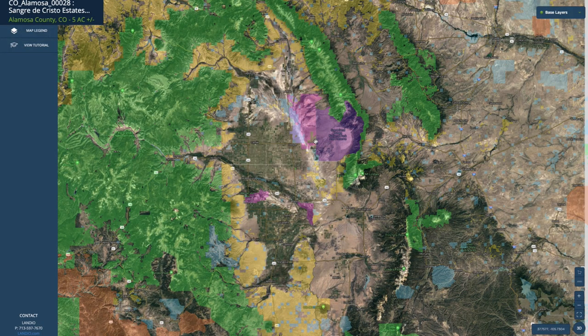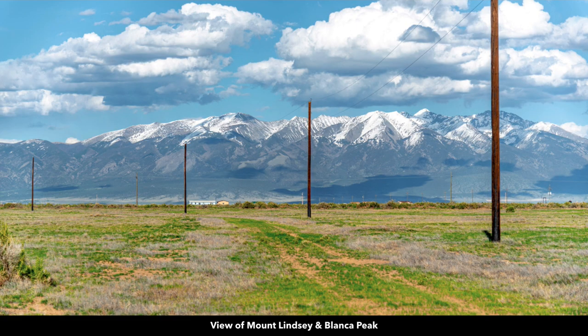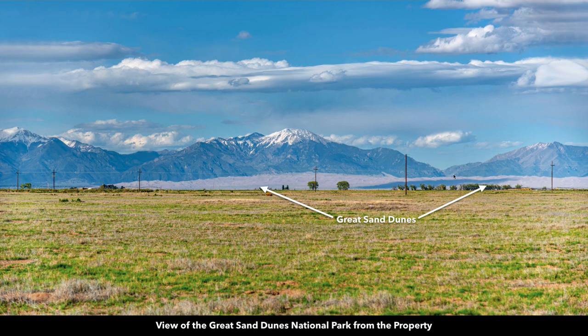In addition to all that public land and world-class recreational opportunities, you have incredible mountain views surrounding the property. In nearly every direction you have mountain views. This is the view looking towards the east at Mount Lindsay and Blanca Peak. Blanca Peak is right here — it is the fourth tallest summit in all of the Rocky Mountains of North America, over 14,300 feet.